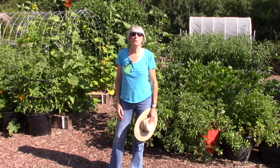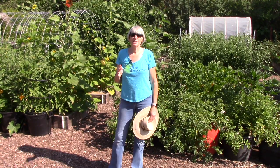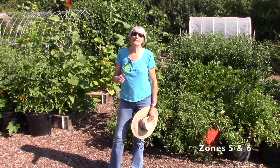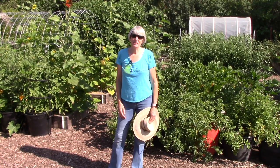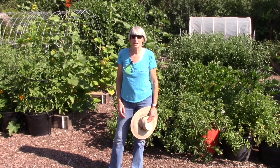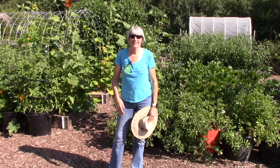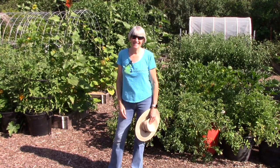Hi everybody, I'm Susan Mulvihill. Welcome back to my vegetable garden. We are continuing to experience extremely high temperatures here in Spokane, Washington, and this is really starting to get old. But I didn't want to forget our video this week, so I thought what I'd talk about is why it's so important to add flowers to your vegetable garden. I've got my sunscreen on, I've got my hat, so let's do this.